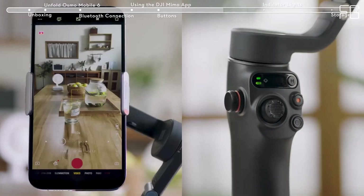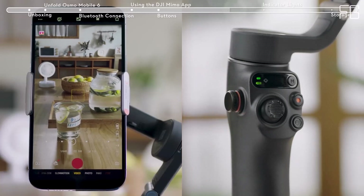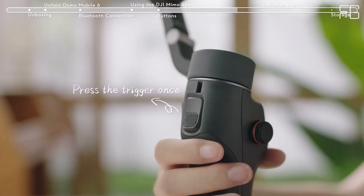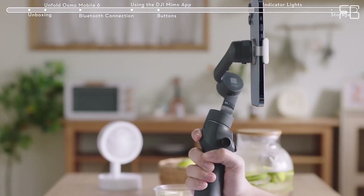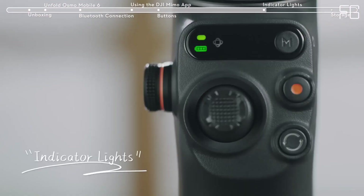Parent and kids mode: Capture heartwarming moments with ease. The gimbal autonomously shoots and records, allowing parents to be present in the frame while creating precious memories with their little ones. Compatibility: The DJI Osmo Mobile 6 is compatible with most iPhone, Samsung Galaxy, and Huawei series smartphones. Check the compatibility list before purchasing to ensure seamless integration.